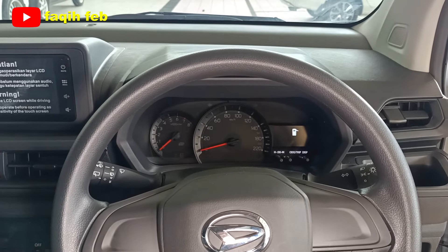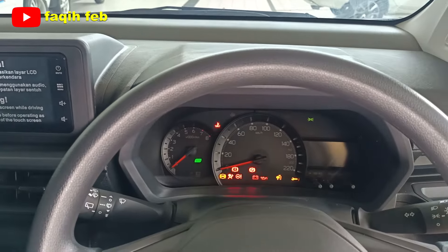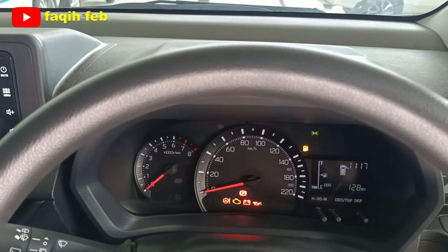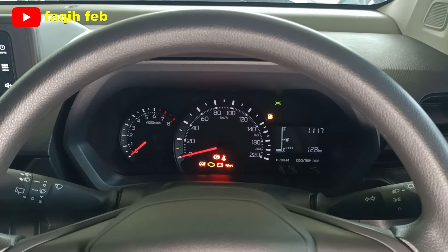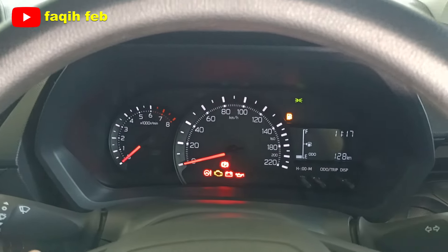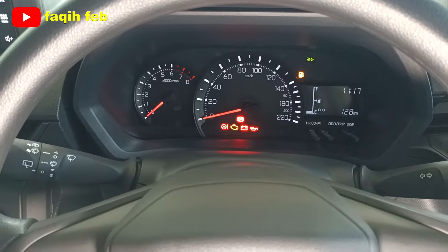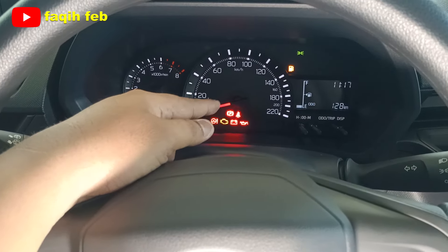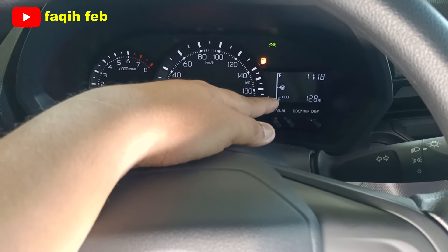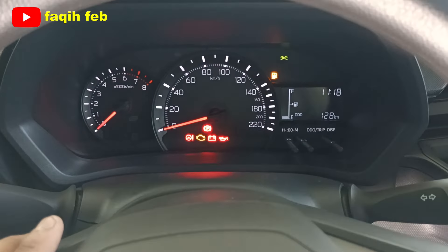Tampilan meter cluster berwarna putih penuh dan cerah. Berbeda dengan varian 1300 tipe R dan 1500 yang motifnya berwarna merah. Sudah ada layar TFT di bagian depan untuk MID dan tampilan display lainnya. Untuk tipe X dan tipe M standar, MID menampilkan informasi multi-display, pengukuran bahan bakar, eco driving, dan jarak tempuh. Mudah dibaca dan dipahami.